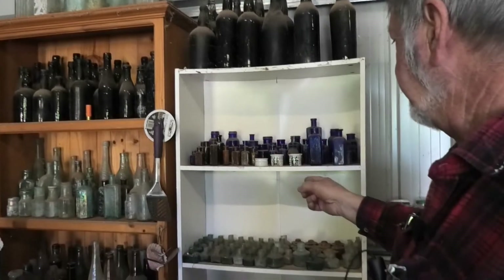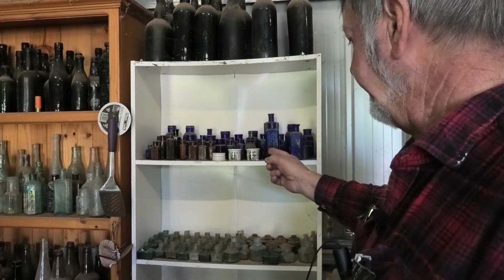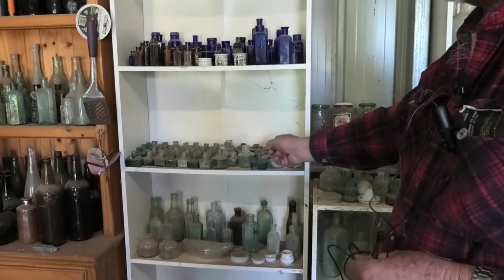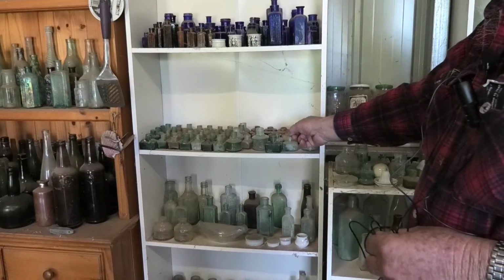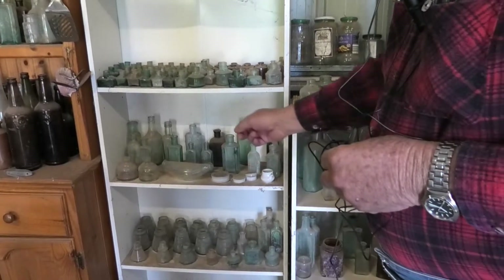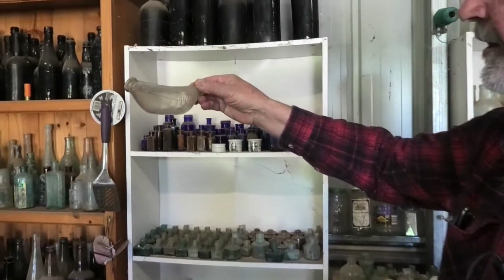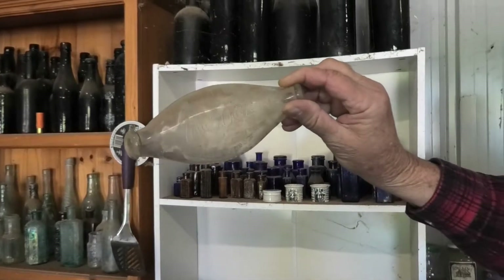Then you move down to your more medicinal ones and your poison bottles. Then you went to your ink bottles, which were some glass and some pottery ones. Then down to clag bottles, and here is a very early double-ended baby's bottle, complete with dust and all.